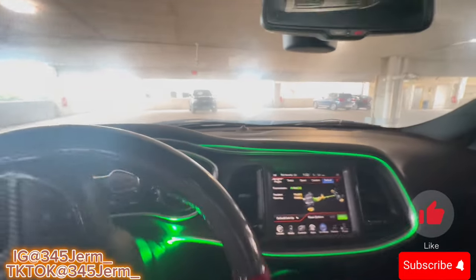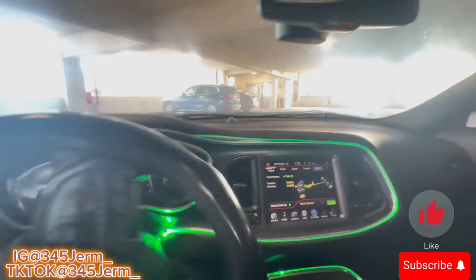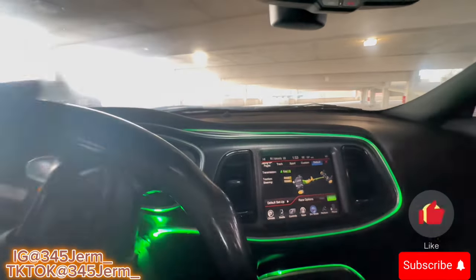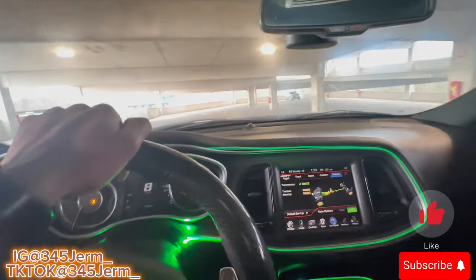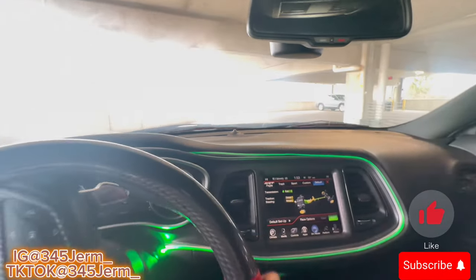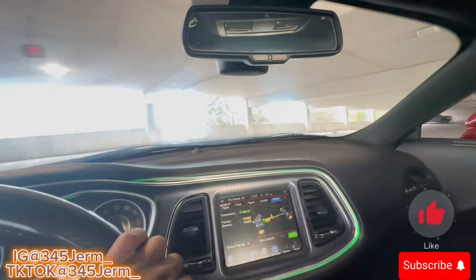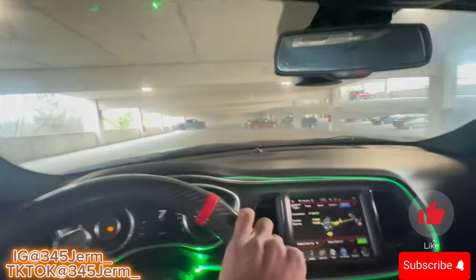When you slap it in eco mode it does automatically feel different when you're driving. It does not shift as fast as sport mode, street mode, custom, or track - it shifts a little bit slower. Your car sounds way quieter, it's not as loud as it would be in regular street mode, custom, track, or sport. Way quieter - it don't matter what kind of pipes you got, you'll notice the difference.